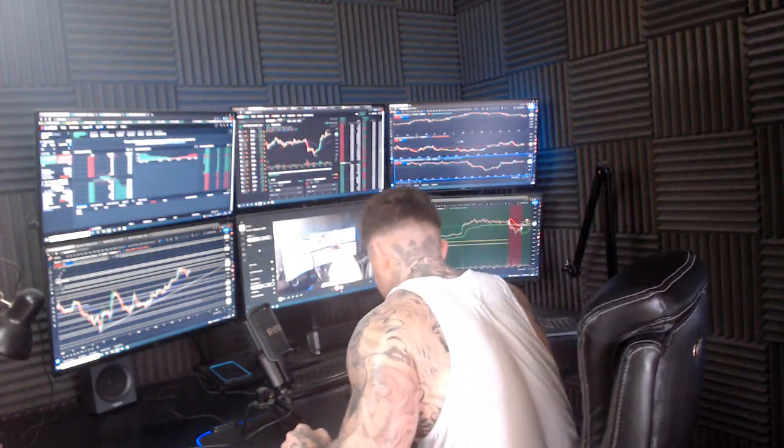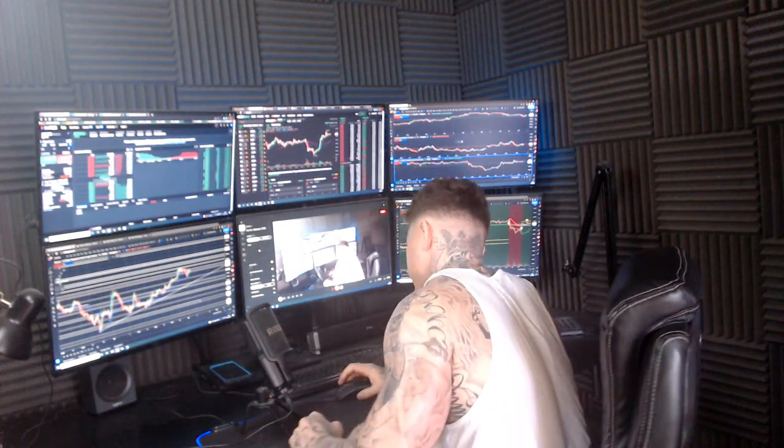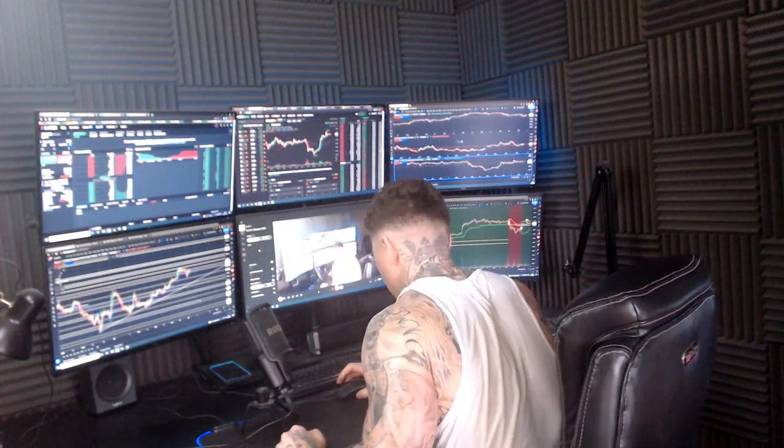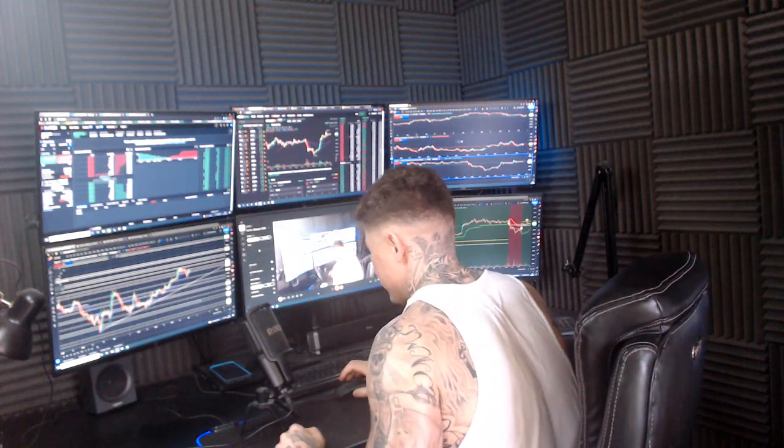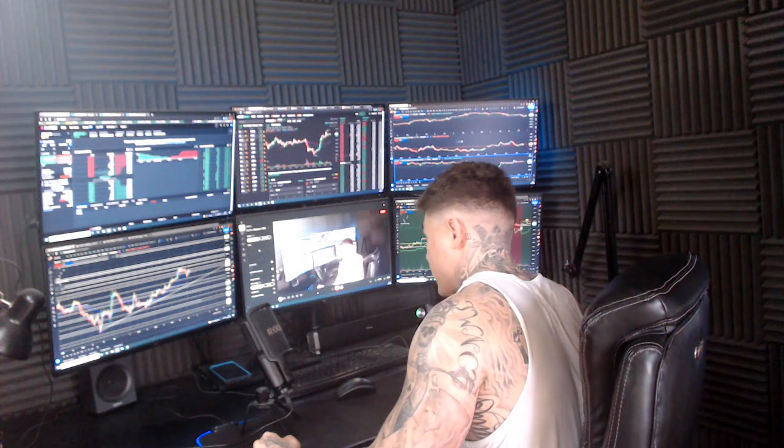Good morning guys, how are we all doing? Welcome to the weekend, everybody. Happy Saturday, hope you guys are all well. I am Dan from Trading with Dan, this is our Bitcoin morning update, so if you guys wouldn't mind smashing that like button.